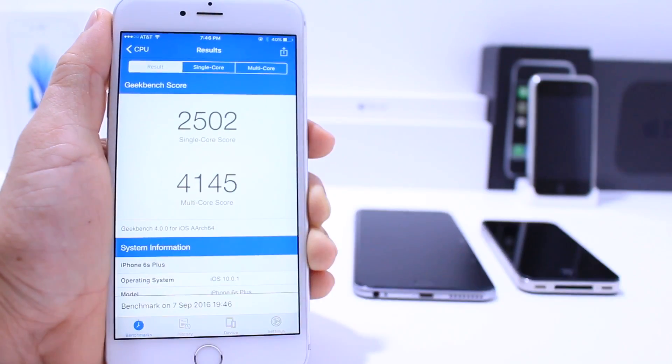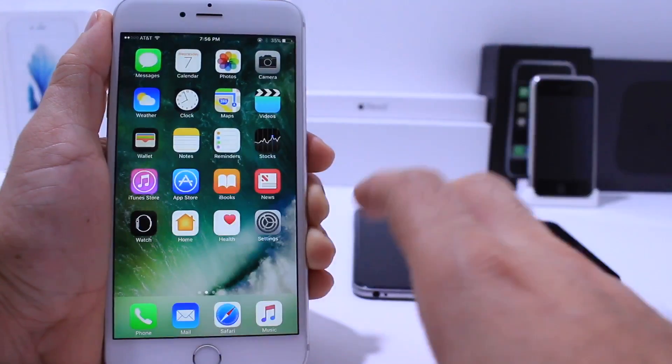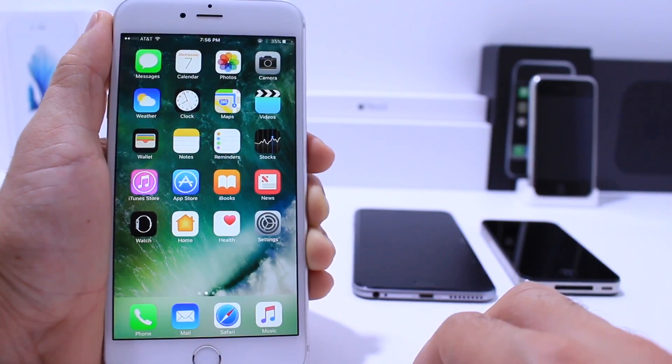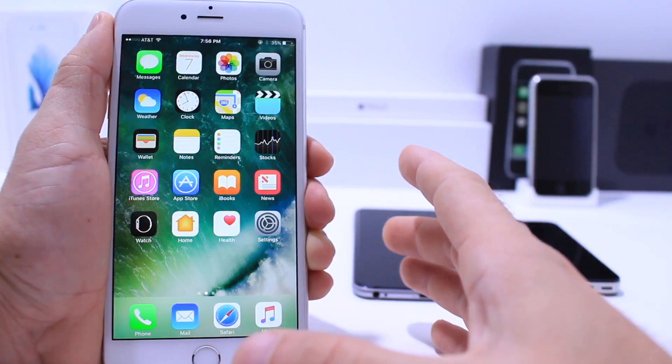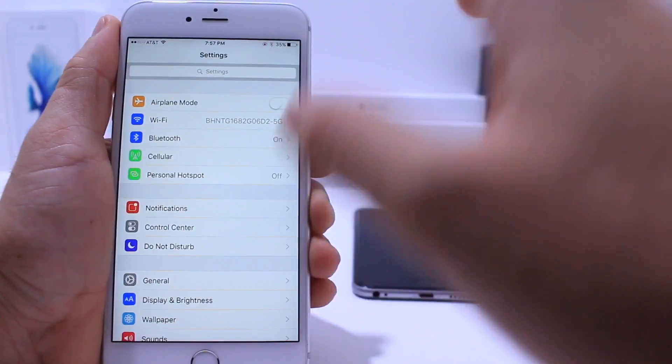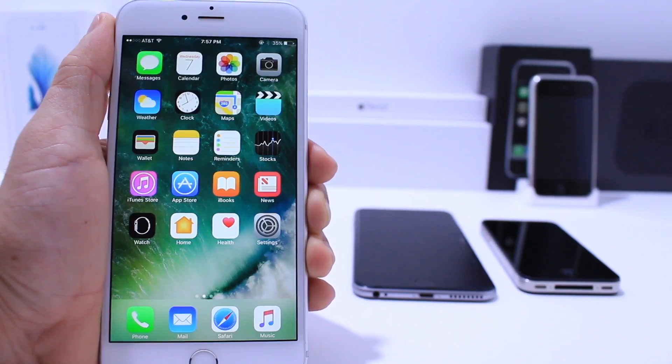I ran the Geekbench test — here it is: 2502 on the single-core score and 4145 on the multi-core score. No new features have been added since iOS 10 beta 8, which was released last week; nothing additional was added to the GM copy. But other than that, iOS 10 is ready to go — the final copy is here with a very solid software update.